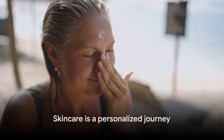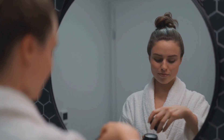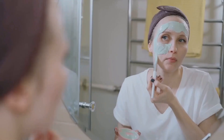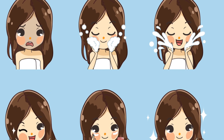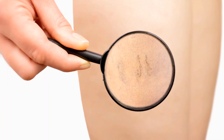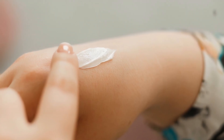And let's not forget about the importance of SPF during the day — it's your best defense against premature aging caused by sun damage. But remember, skincare is not one-size-fits-all. It's a journey of understanding your unique skin type and needs. It might take some trial and error, but once you've found the right products and routine, the results can be transformative.